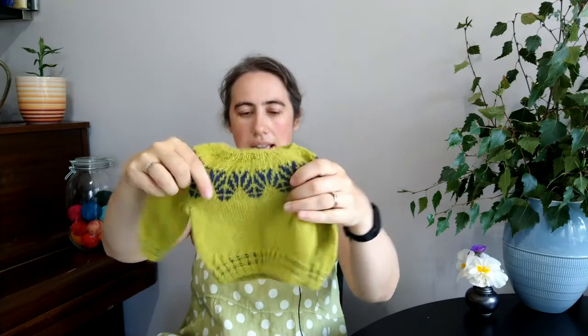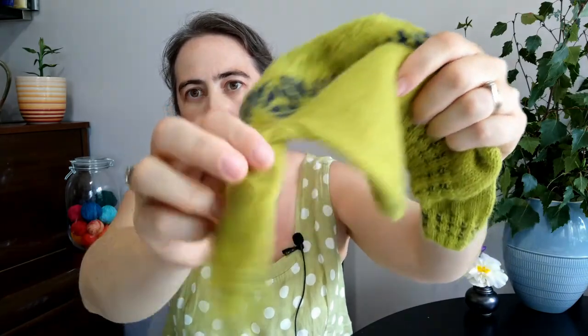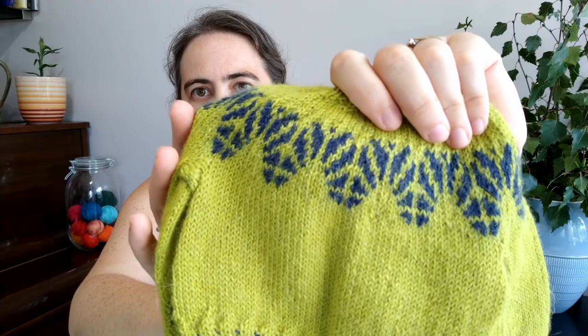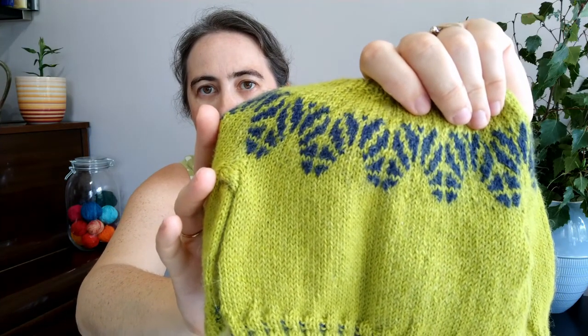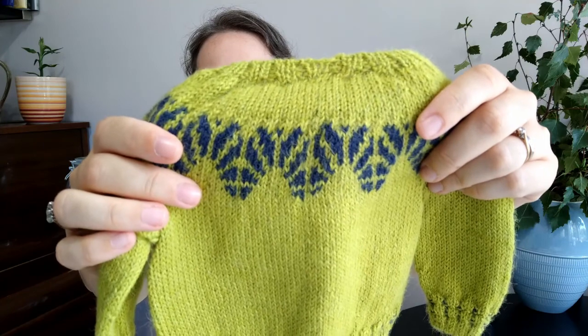My gauge was a little tighter but I decided to go with it because the first size in the pattern is naught to six months and I wanted a proper newborn size sweater. The neckline is nice and stretchy — hopefully it will go over a newborn baby's head. This is my second colorwork sweater and the stitches are definitely more even this time.